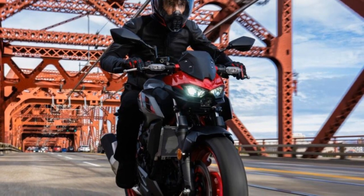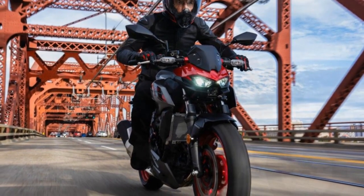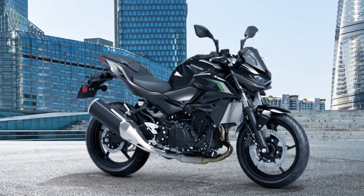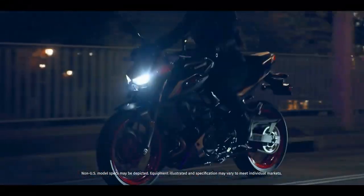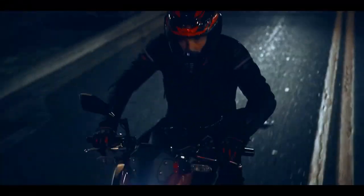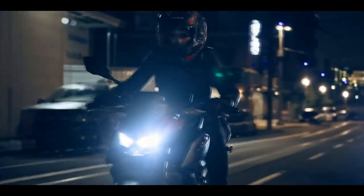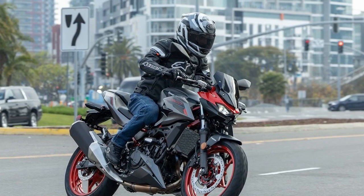Sporting refreshed Sugomi styling including redesigned bodywork, a larger tank, LED lighting, and an updated LCD display, the Z500 commands attention on the road. Available in two versions — the base model and the SE model — the Z500 caters to different preferences and budgets, with both featuring ABS as standard. The SE variant boasts additional perks such as a vibrant TFT display and a suite of genuine Kawasaki accessories for added customization.